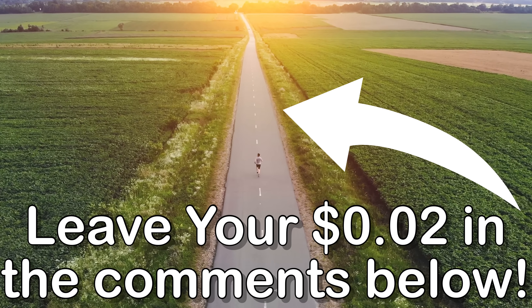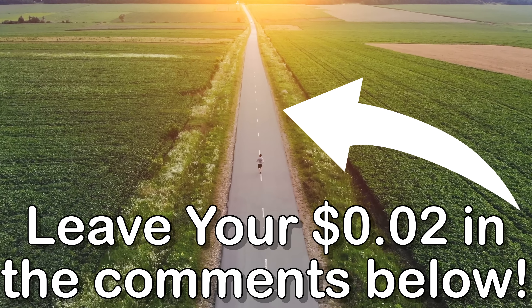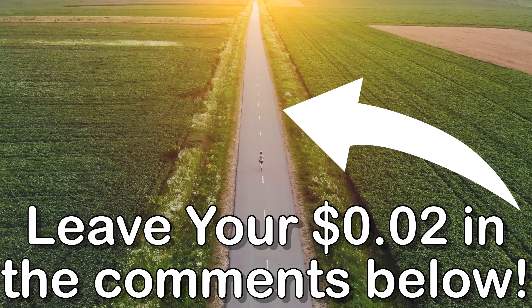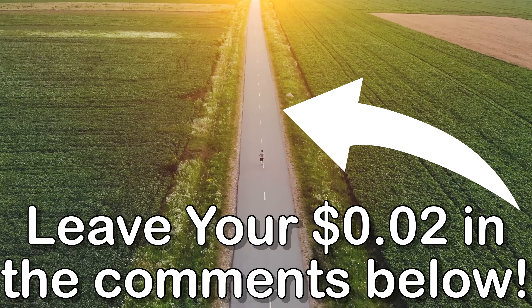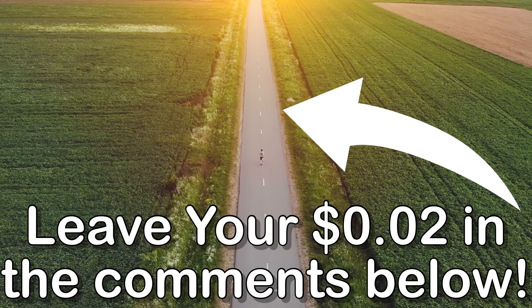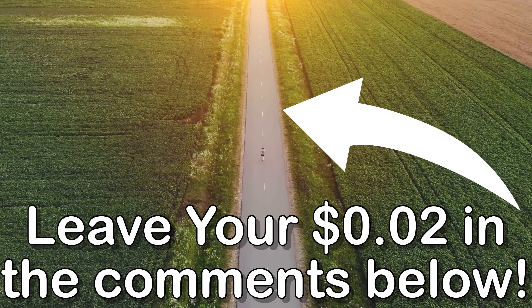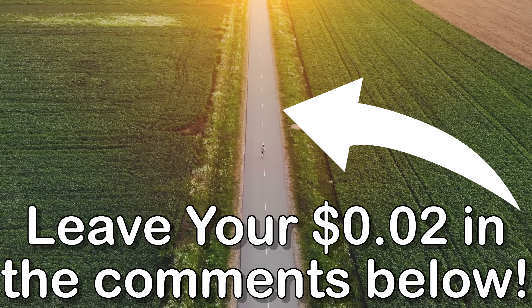Make sure to check out the Discord chat and the Patreon community — there's a link in the description below. We've got hundreds of people working together to learn from each other and generate as much cash flow as possible. Leave your two cents in the comments below — I respond to all comments on the day I post a video. Thanks for watching!